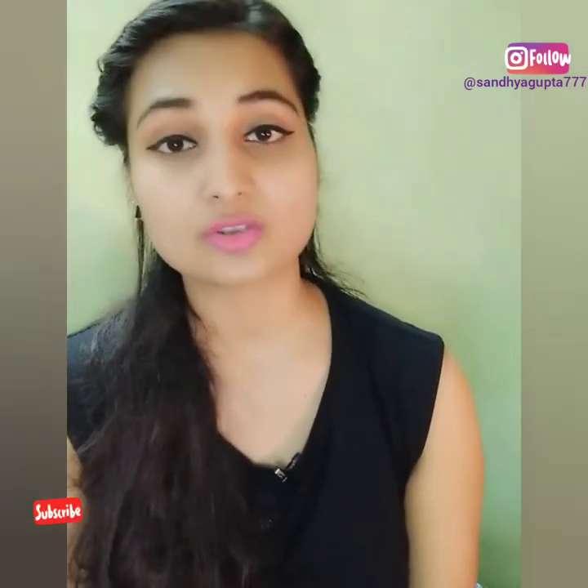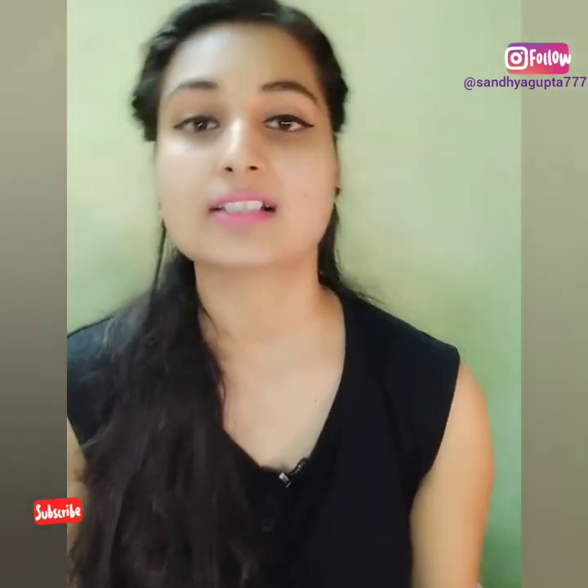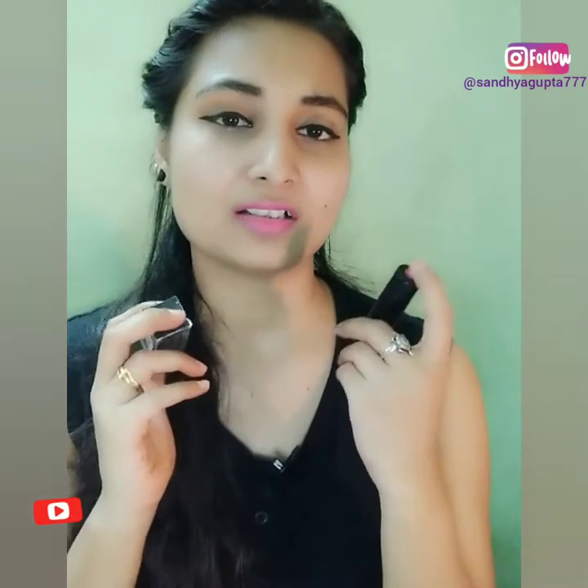These two lipsticks are NYB brand — I did their unboxing in my previous video. Now I will review them.